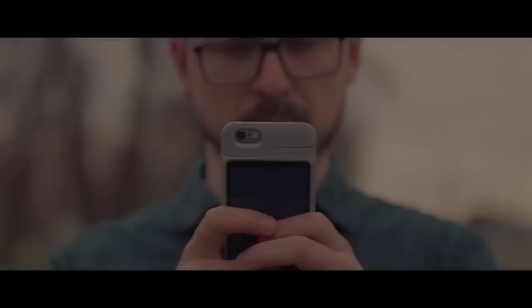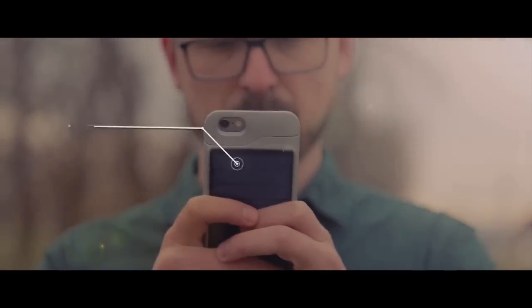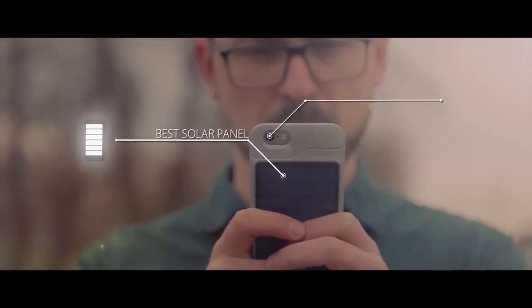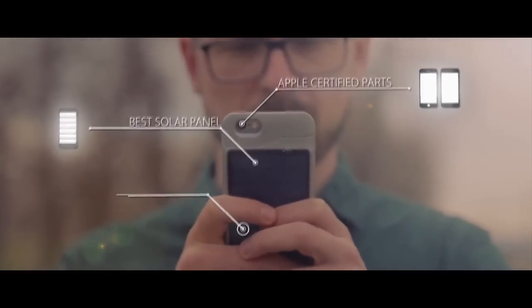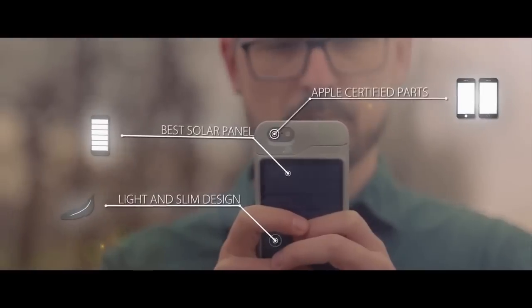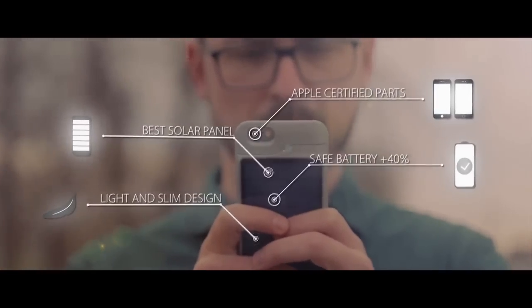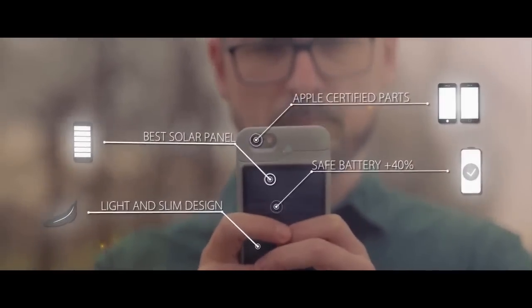We have done this by creating a Solar Case Charger for the iPhone 6 and 7. Our case has the best solar panel on the market, encased in a product made of Apple-certified parts, allowing you to safely use your iPhone. The Synthetic Solar Case is light, slim, and meticulously designed to fit with the aesthetics of your iPhone. The battery inside the case allows for at least 40% of additional power, enabling you full control of the charging process.